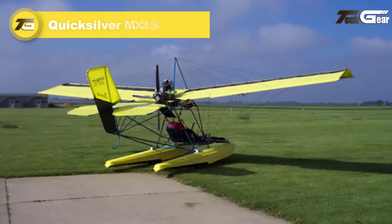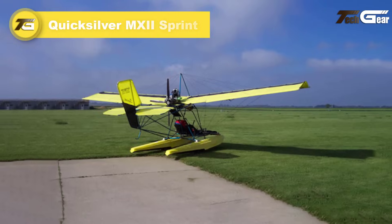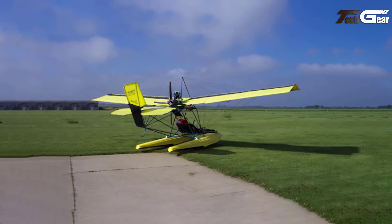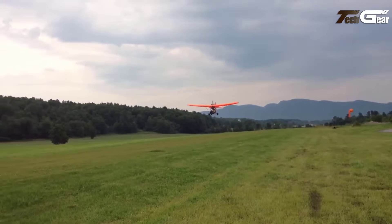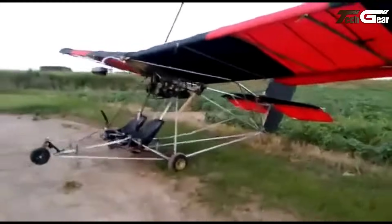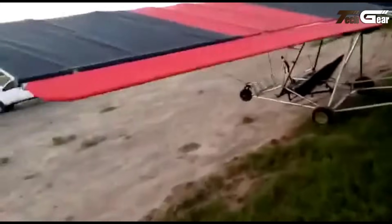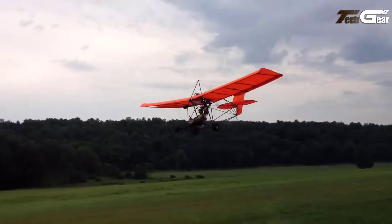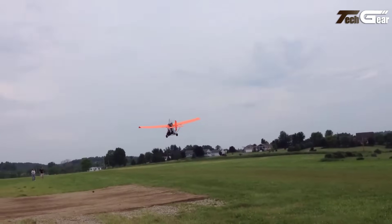Quicksilver MX2 Sprint. The Quicksilver MX2 Sprint is a versatile two-seat ultralight aircraft celebrated for its user-friendly design and reliable performance. Equipped with a powerful Rotax 582 engine producing 64 horsepower, the MX2 Sprint offers a cruise speed of 39 to 55 miles per hour and a top speed of 75 miles per hour. Its short takeoff rolls of just 102 feet and a climb rate of 595 feet per minute make it a delight for both seasoned and beginner pilots.